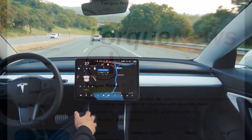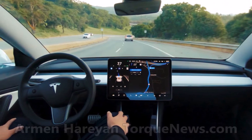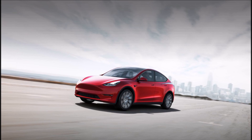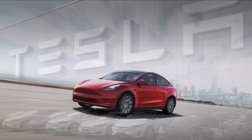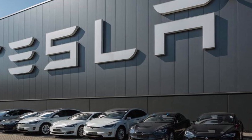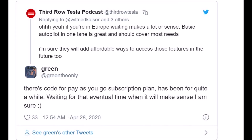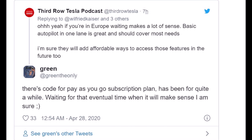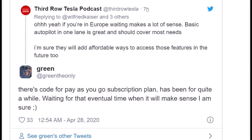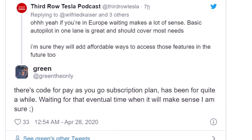There may come a time, writes Simon Alvarez, when Tesla's full self-driving suite becomes available as a pay-as-you-go subscription plan. While details about this possible service are still unknown, in a recent conversation on Twitter, long-time electric vehicle hacker enthusiast Ed Green mentioned that Tesla actually has code for a pay-as-you-go subscription plan for full self-driving. The code has reportedly been around in the company's vehicles for a while, possibly just waiting for the right time to be rolled out.